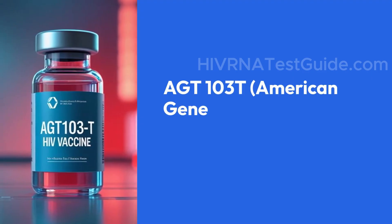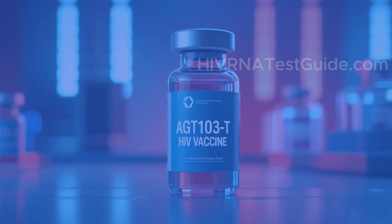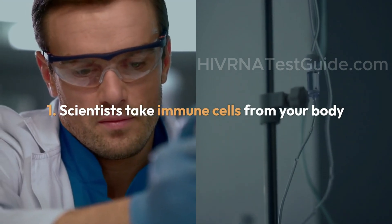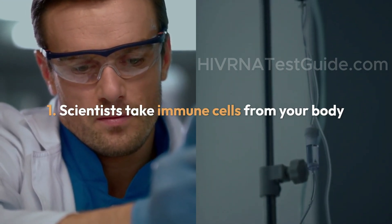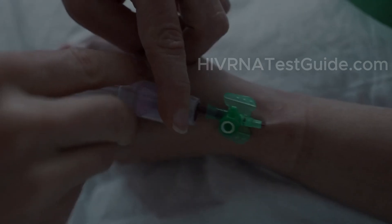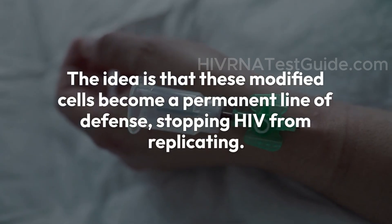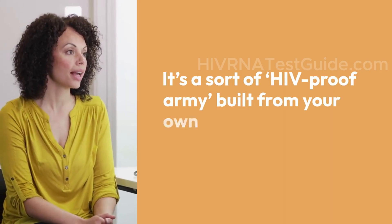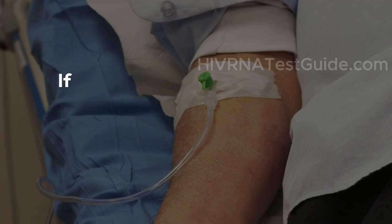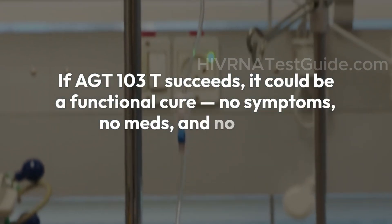The third vaccine on our list is actually a gene therapy called AGT-103T by American Gene Technologies. Scientists take immune cells from your body — specifically CD4+ T cells — then genetically modify them in a lab to resist HIV. Once reprogrammed, they're put back into your body. The idea is that these modified cells become a permanent line of defense, stopping HIV from replicating — a sort of HIV-proof army built from your own cells. This trial began in October 2020 in the US and is currently in phase 2. If AGT-103T succeeds, it could be a functional cure: no symptoms, no meds, and no risk of transmission.